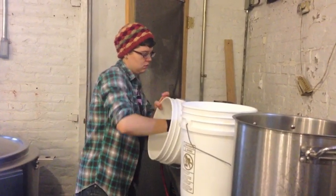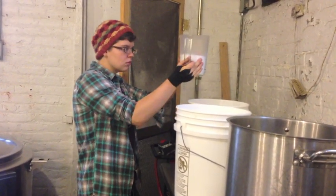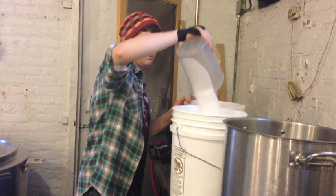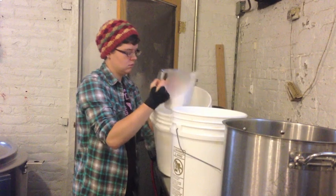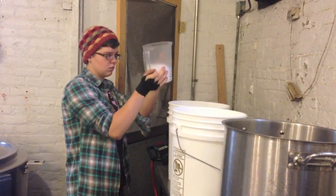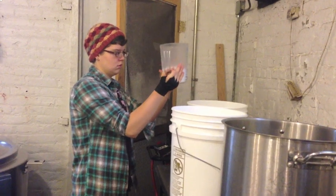Liz measures sea salt to mix with apple cider vinegar and water to make brine. In Dutch, the word for brine is "peckle," which is where we get the word pickle. Brine has a high acid content, and acid kills bacteria — the organisms that grow on food that can make you sick and also cause food to rot.